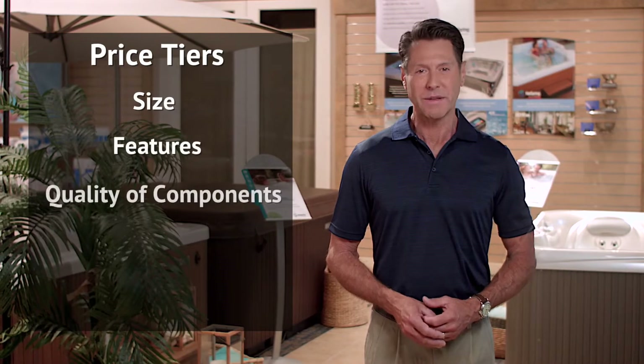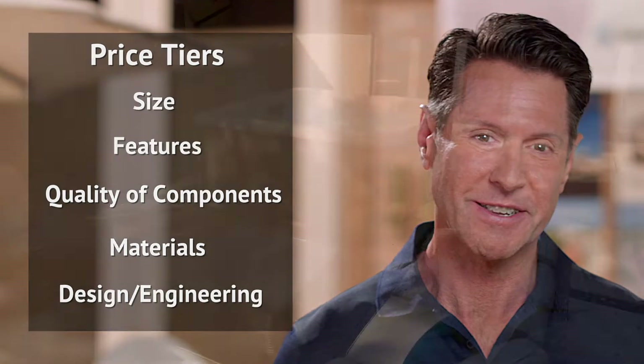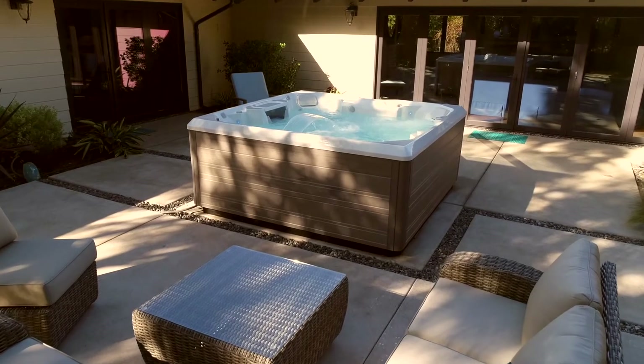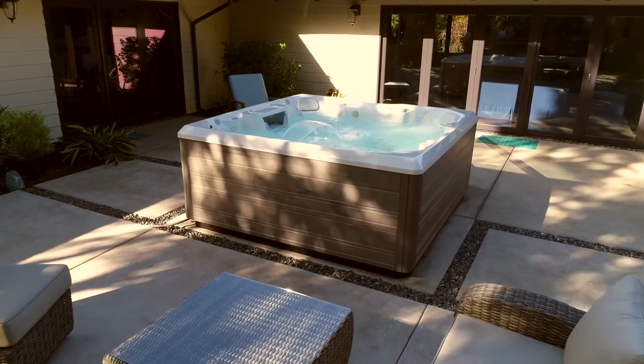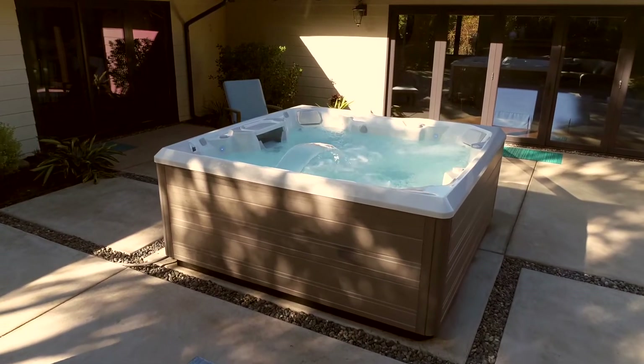What's the difference? Well, the price tier varies based on size, features, and quality of components, the materials used in the construction and design and engineering innovations. The premium and luxury hot tubs tend to offer a better ownership experience, with features that make it easier to own and maintain a spa.